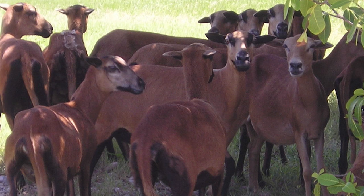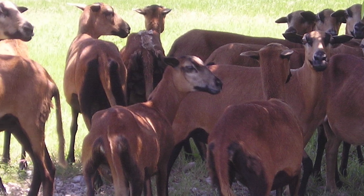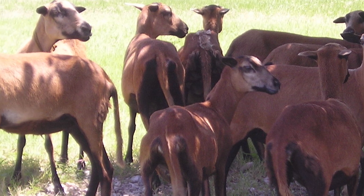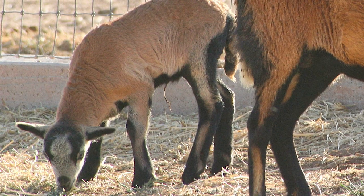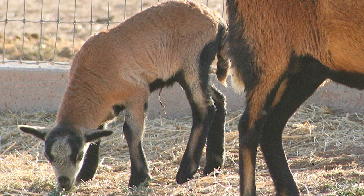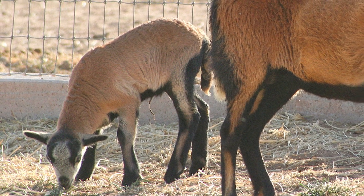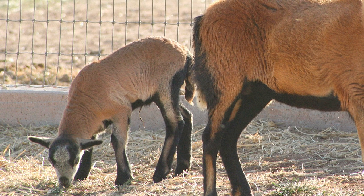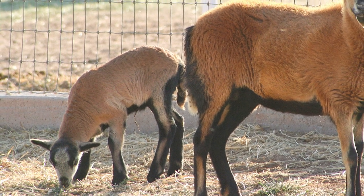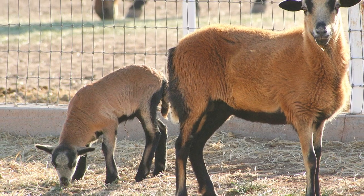Barbados Black Belly sheep thrive in hot, humid environments that are challenging for most sheep, but also do well in colder climates. They breed and lamb year-round, and ewes maintain pregnancies throughout the heat of summer. The ewes are prolific, producing twins or triplets, and can lamb twice a year with good management.